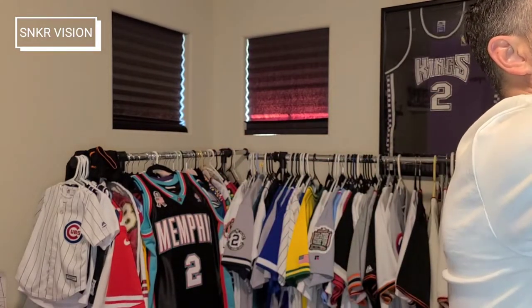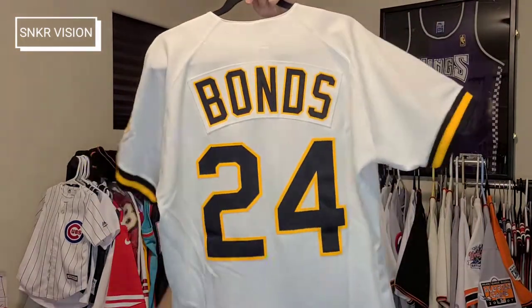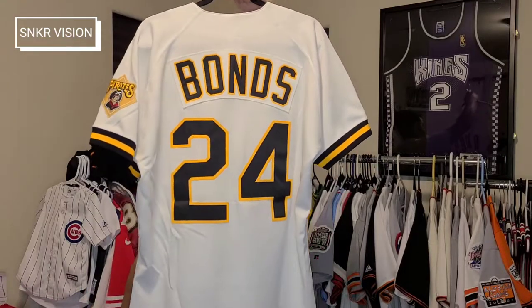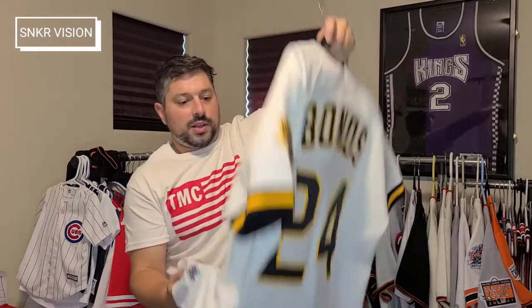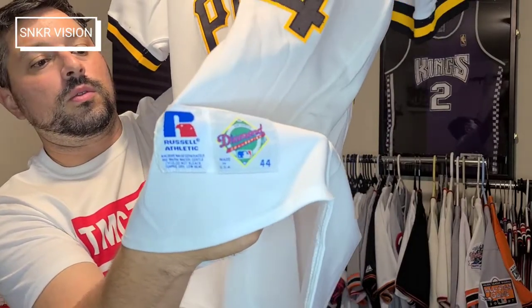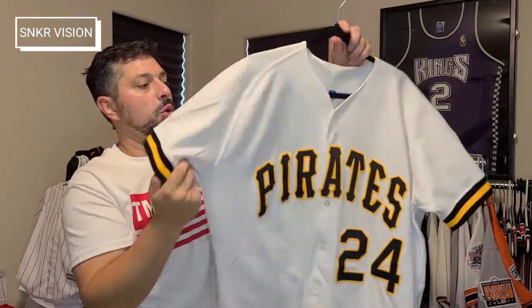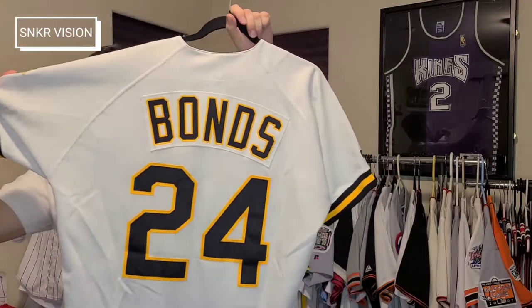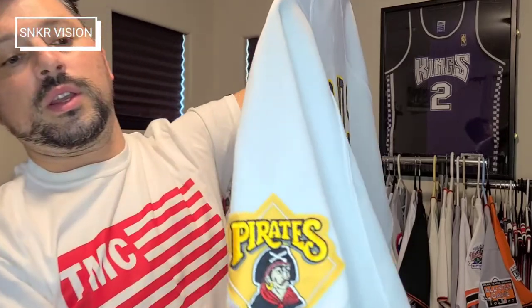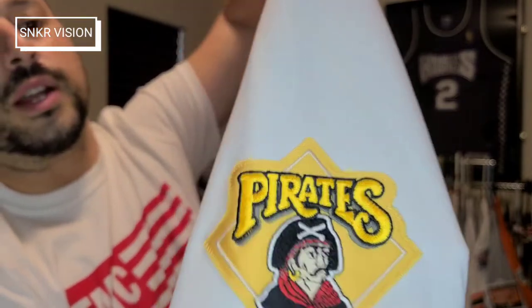Next up is another vintage Rawlings piece — this is the Barry Bonds 1992 Pittsburgh Pirates jersey. It is a size 44, Russell authentic diamond collection. Beautiful black and yellow script. Number 24 is what he wore with the Pirates. He had a decent run there, and once he went to the San Francisco Giants he switched to 25. A lot of people forget this era of Barry Bonds' career. There is the Pirates diamond patch.